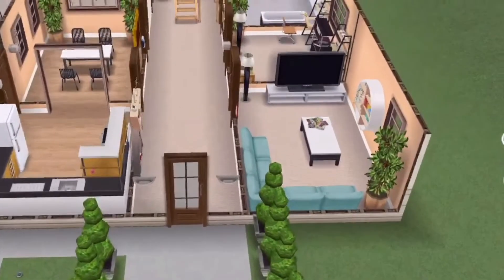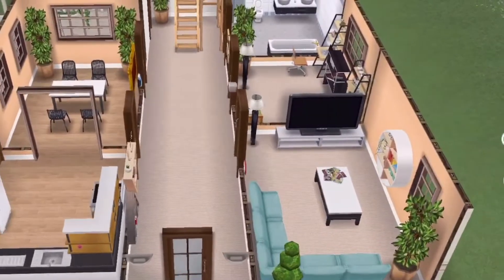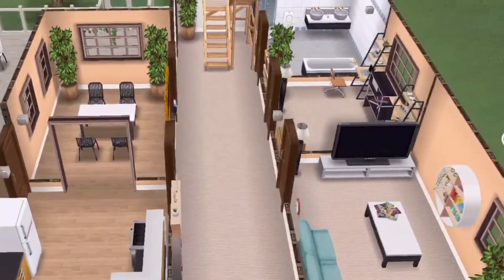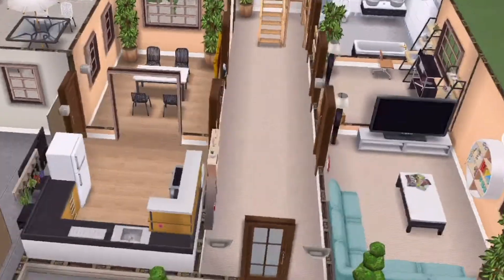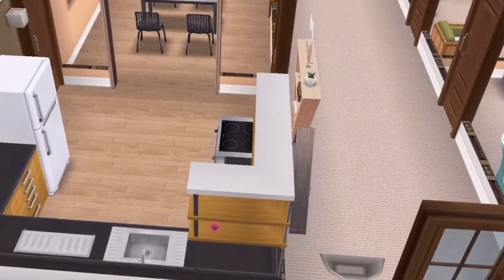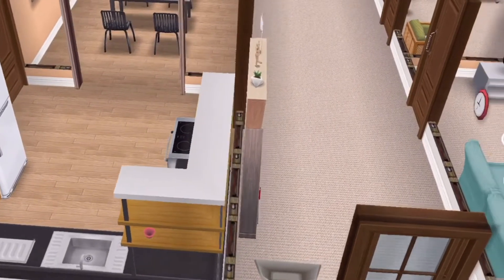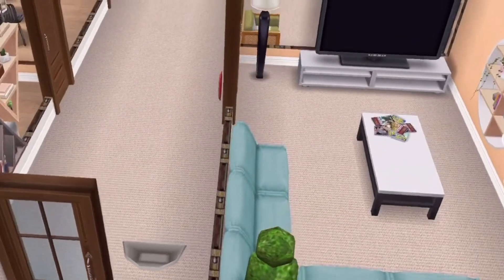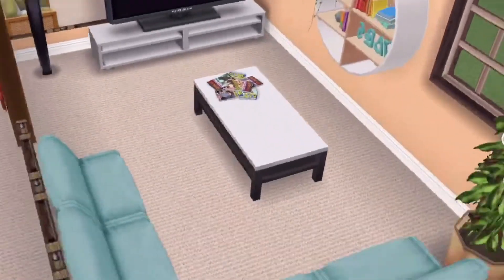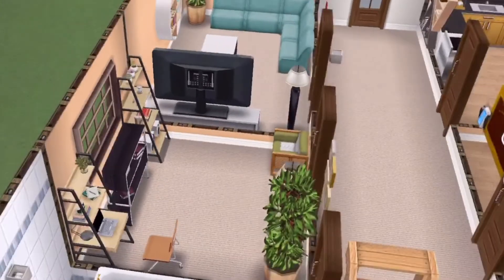And this is the balcony. Now this is the first floor with a really wide hallway, a small tiny living room and an old-fashioned TV. This is the kitchen on your left.